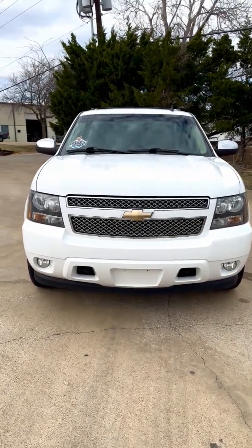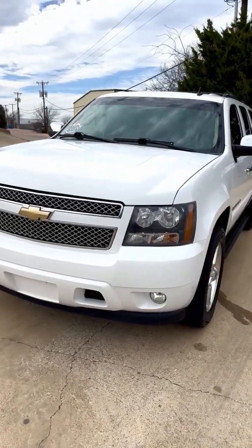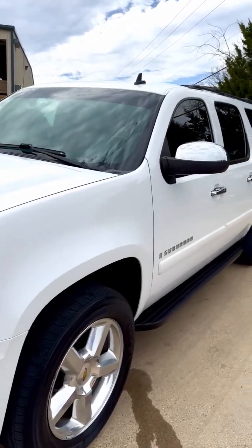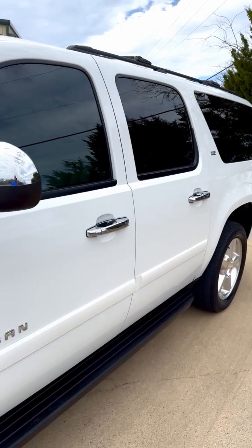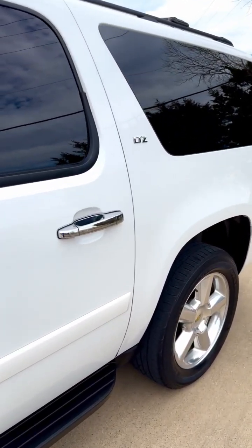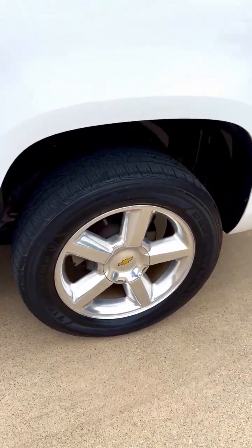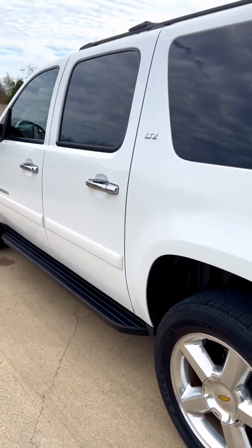This is a one owner 2008 Chevy Suburban LTZ 4x4 with 82,000 miles. The vehicle is running. It needs nothing mechanically or cosmetically. It's the LTZ model, fully loaded, in fabulous condition — it needs nothing.